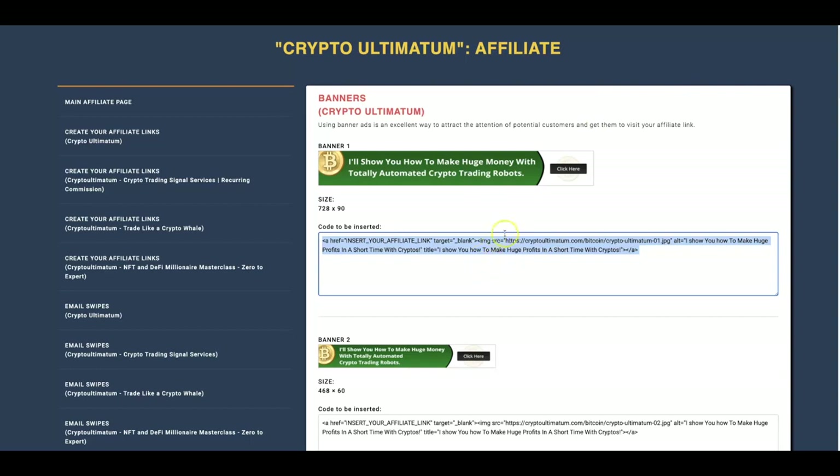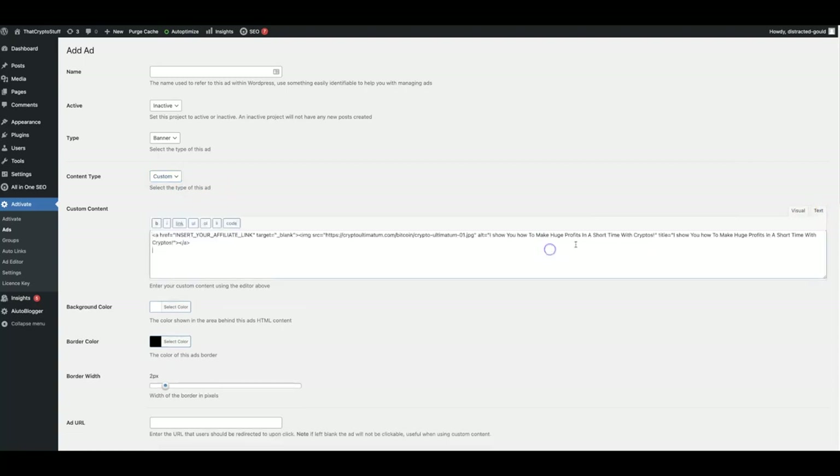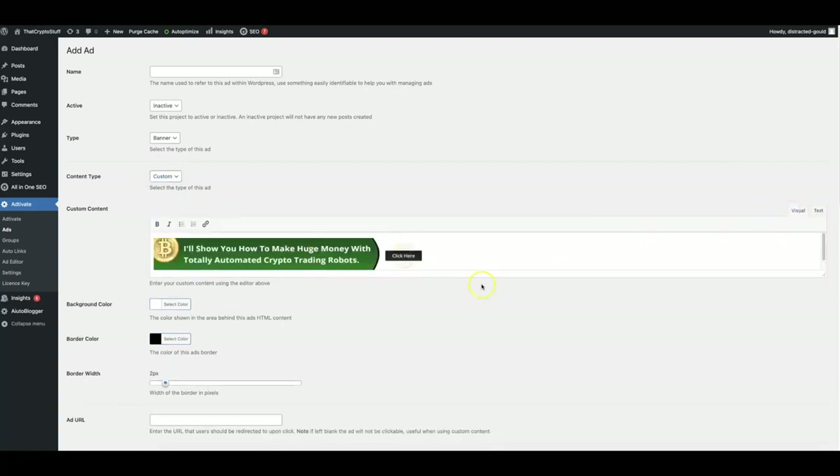Here, as an example, I have a Clickbank offer that I can just copy and paste the code for. Come back to here, hit custom, and then just paste that in and you're good to go. Same goes with Amazon offers and same goes with AdSense. You literally just copy and paste your code and you can then deploy those offers with all these other settings.